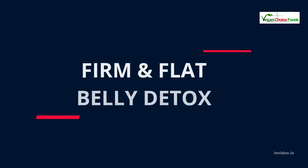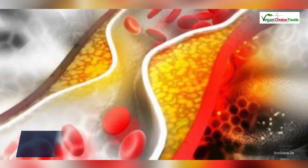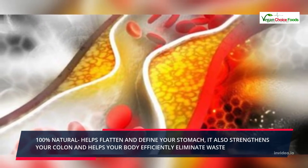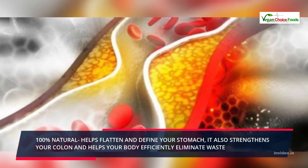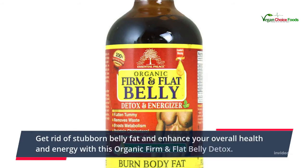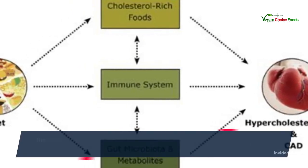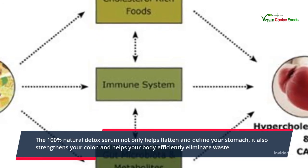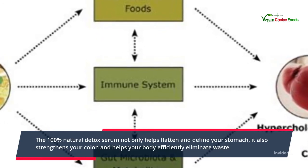Firm and Flat Belly Detox — 100% natural. This organic detox serum helps flatten and define your stomach, strengthens your colon, and helps your body efficiently eliminate waste. Get rid of stubborn belly fat and enhance your overall health and energy with this organic Firm and Flat Belly Detox.